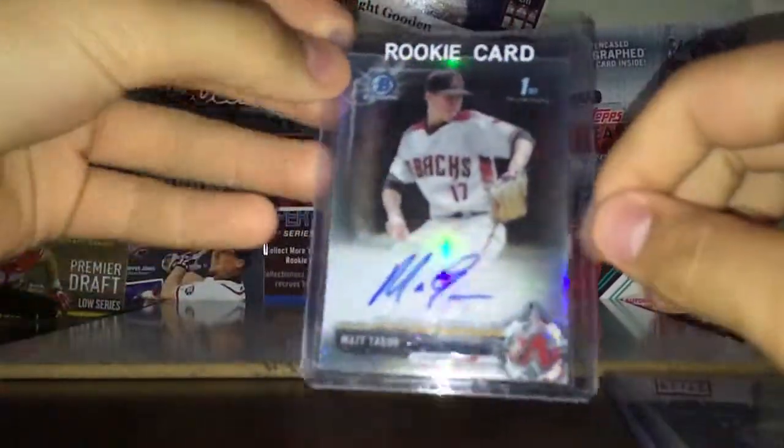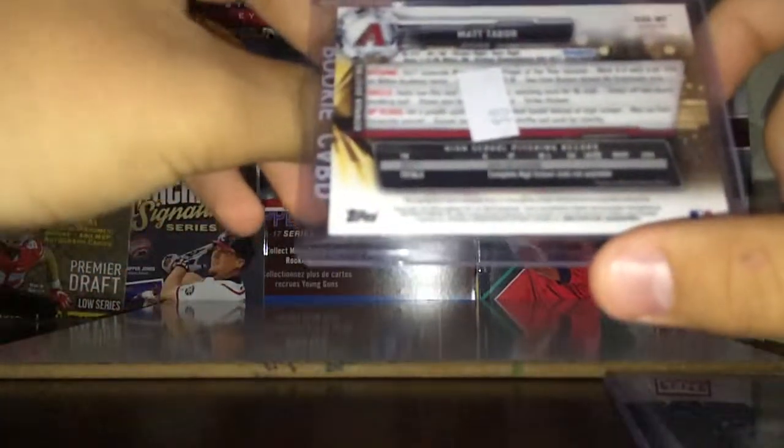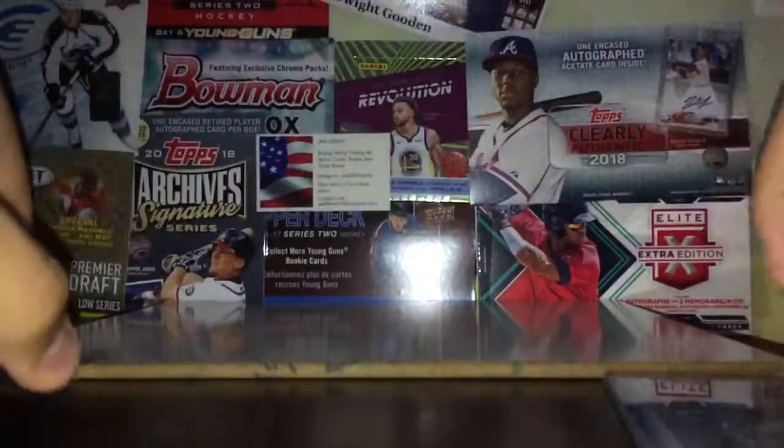First off, I got this Matt Tabor 2017 Bowman Chrome Auto Refractor — his first Bowman. I picked it up for like five bucks shipped, numbered 42 out of 49. He's having a good year in the minors and he's still young, so I figured to pick it up pretty cheap.